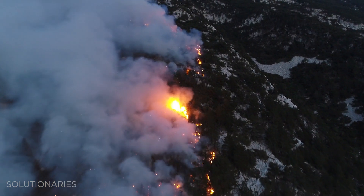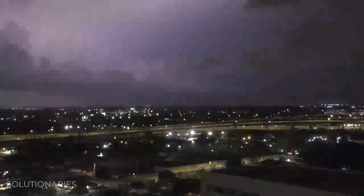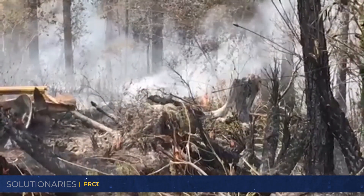It doesn't take much for something so beautiful to be ravaged by a wildfire. And those flames could damage your home, your health, and your wallet.